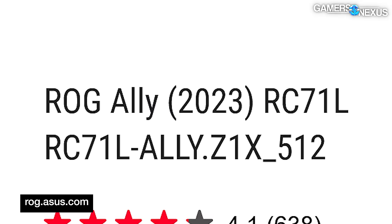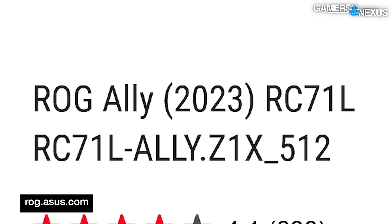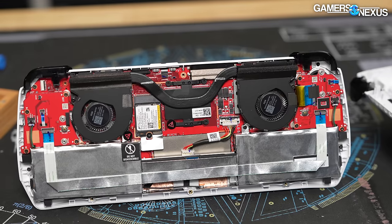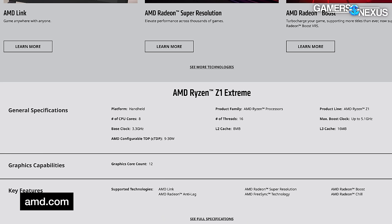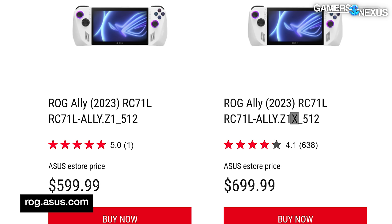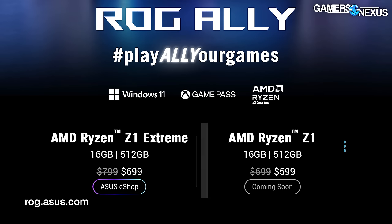We recently bought and reviewed the ASUS ROG Ally RC71L, also known as the ROG Ally Z1 Extreme. We also just bought the RC71L Z1 512, also known as the ROG Ally — confusingly, despite only a one-letter difference, these are actually very different devices. We're testing the lower-end non-extreme version today.